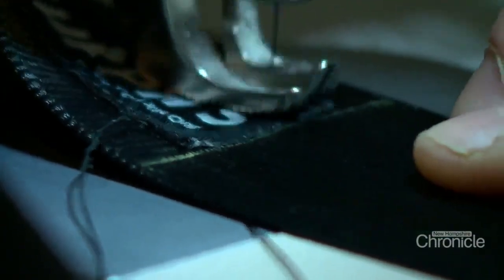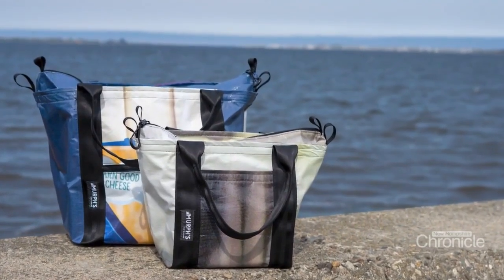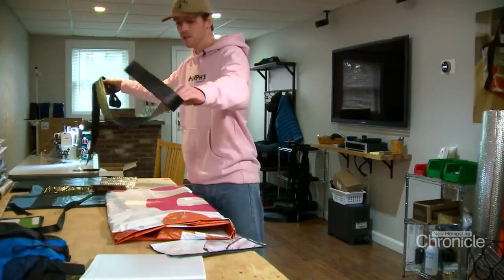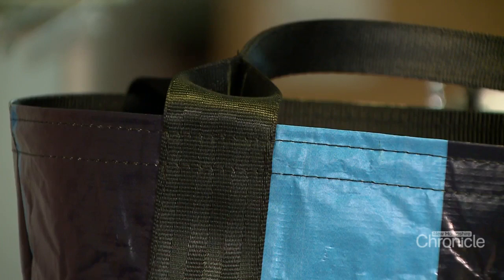I wanted to make products as ethically as possible — that's kind of my whole thing. I want to make a really high quality bag that incorporates as much recycled and upcycled material as possible. This here is what I use for the handles — it's off-spec seatbelt webbing, the webbing that didn't pass testing to be used in cars, but it's plenty strong enough to be used as a handle on a tote bag.